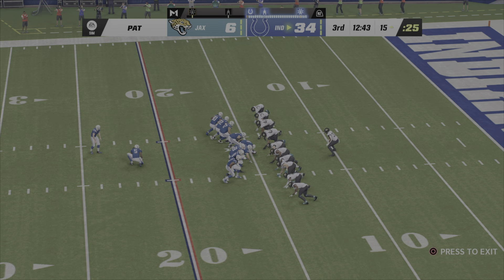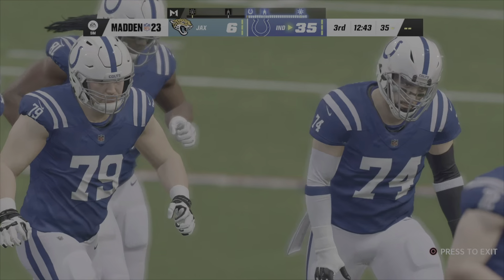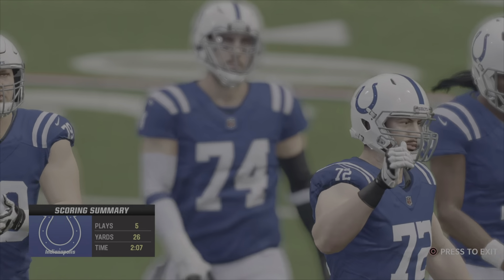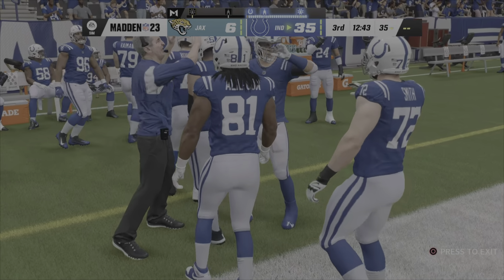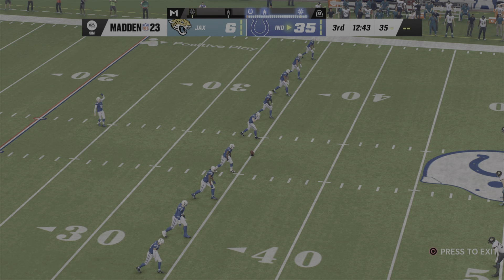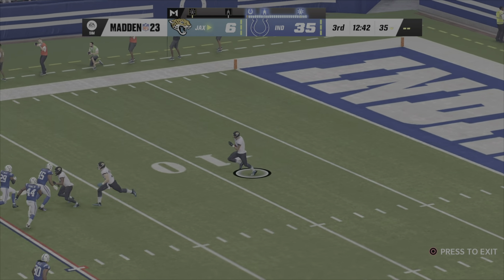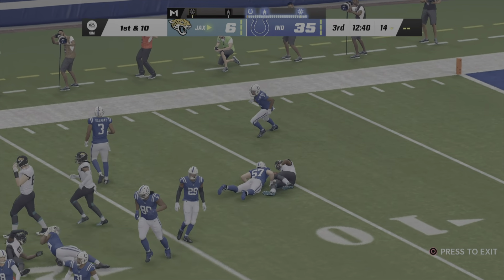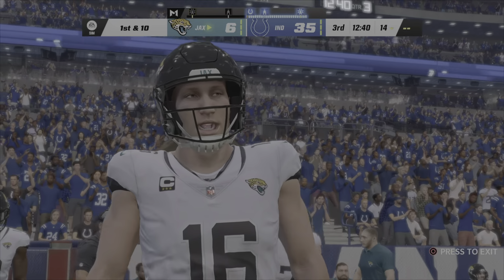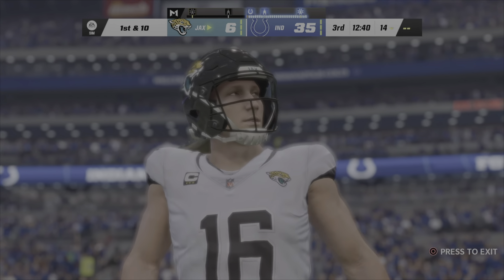They're going to put up a pretty sizable lead. Extra point is up and good. And that'll push the lead up to 29 now. Sanchez will kick it away following the touchdown. From a couple yards deep, he'll bring it out of the end zone. And he's probably realizing he should have stayed in the end zone as he can only muster a return to the 14-yard line. Out comes the Jaguar offense now as they get set to take over.